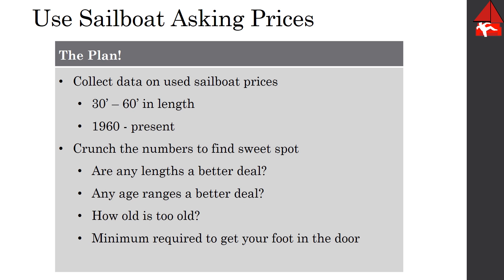We're not going any older than 1960 because those are mostly custom boats and the price actually starts to increase past 1960. Once we've scraped all that data we're going to dump it into a database, analyze it, and try and answer a couple of questions.